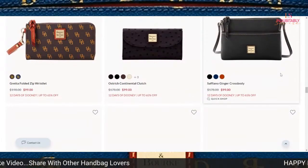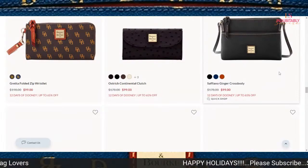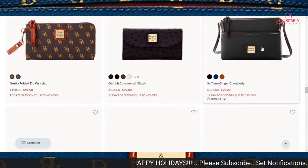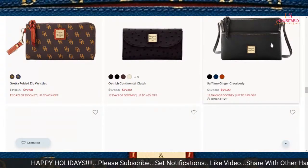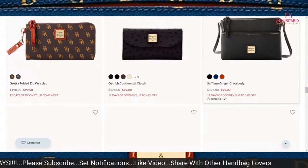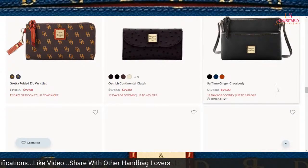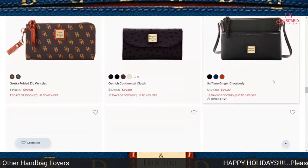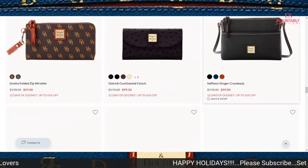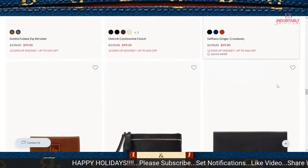Some serious items at $99 — the Ginger crossbody is another piece. I think that's the bag I featured on Friday. I have it in Pebble Grain; I purchased it for my niece in Pebble Grain. It's priced now at $99 — that's a decent price. I know I purchased it for probably $69 or $79 when I made the purchase.